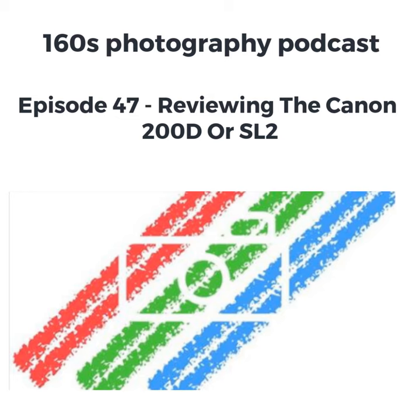I purchased it for video but I'm going to talk about it today and give a bit of a review because I found it's an excellent stills camera. I didn't doubt it would be a good stills camera — it's just not the use case I bought it for.